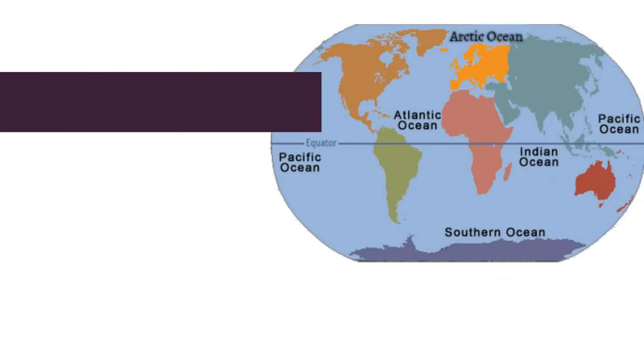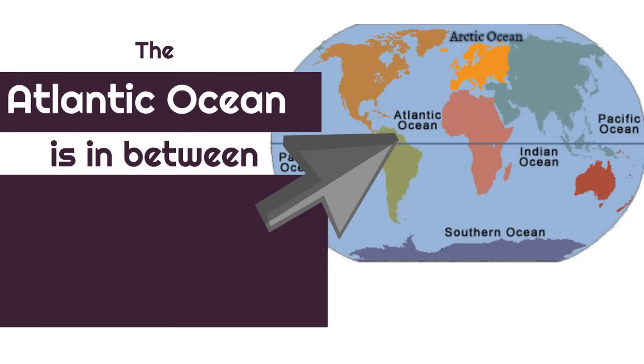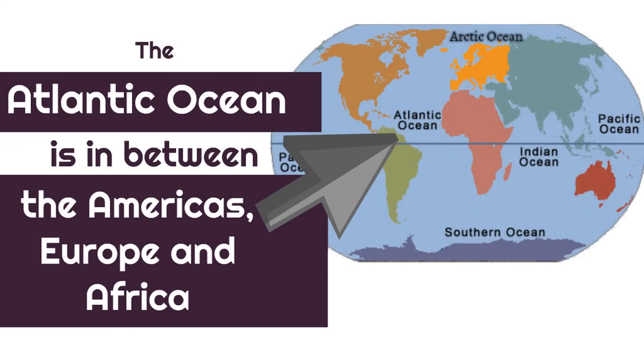So, where can you find the Atlantic Ocean? Well, the Atlantic Ocean is in between the Americas, Europe, and Africa.